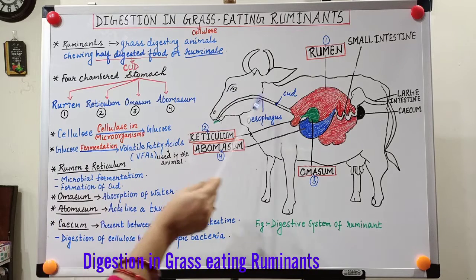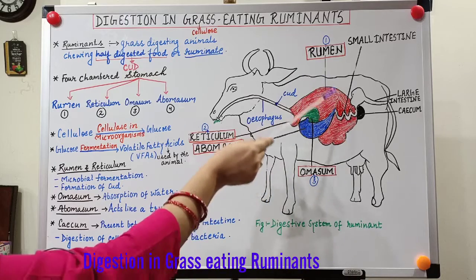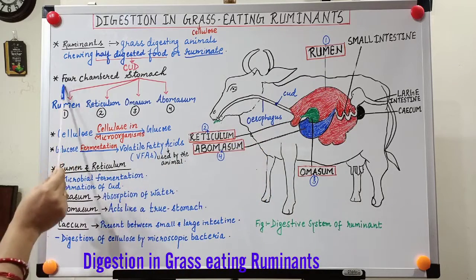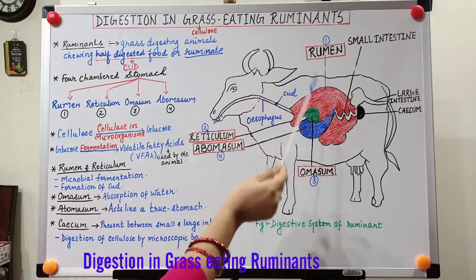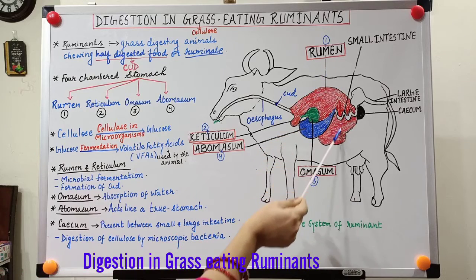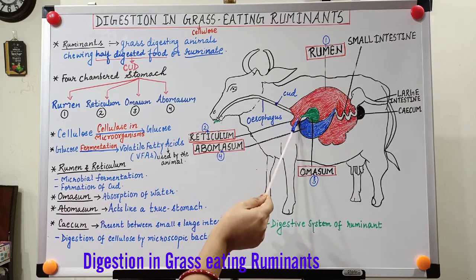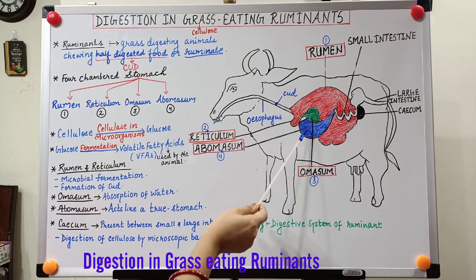If we look at the digestive system of ruminants, we find that their stomach is made up of four chambers — meaning they have a four-chambered stomach. The four chambers are: first, the rumen, which is the largest part of the stomach; second, the reticulum; third, the omasum; and fourth, the abomasum.